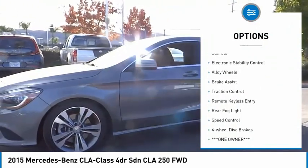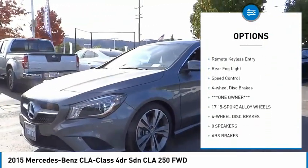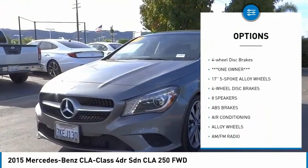Rain sensing wipers, sunroof, electronic stability control, alloy wheels, brake assist, traction control.